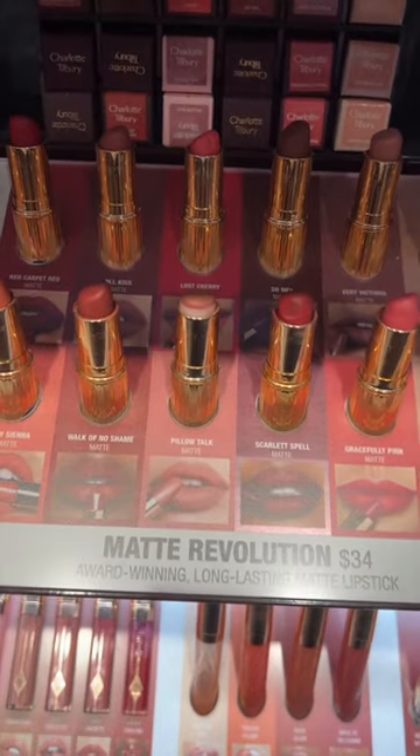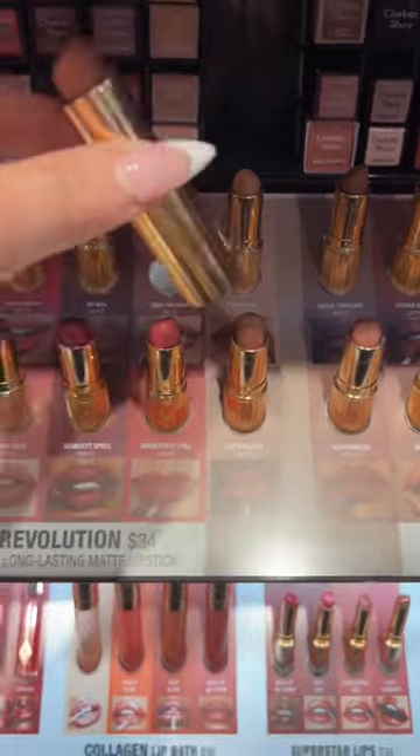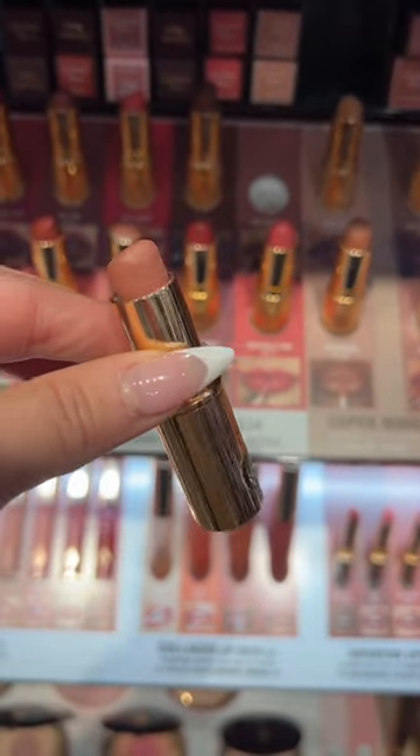Don't get me wrong, the Charlotte Tilbury Matte Revolution Lipsticks are definitely pricey, but they do last a really long time, and I think they're worth the splurge. My everyday favorite is the shade Very Victoria. It's stunning.